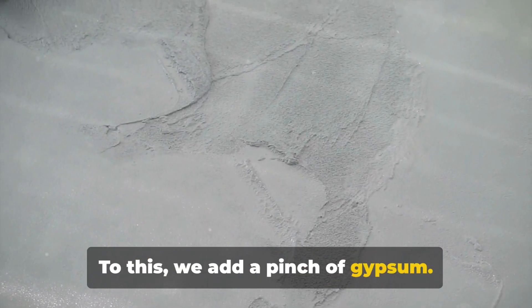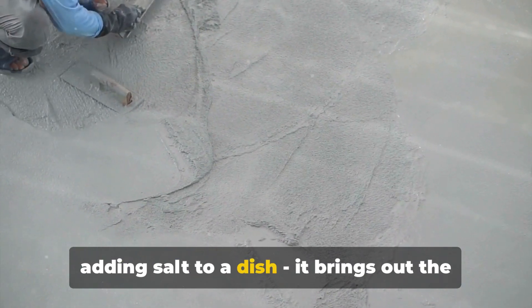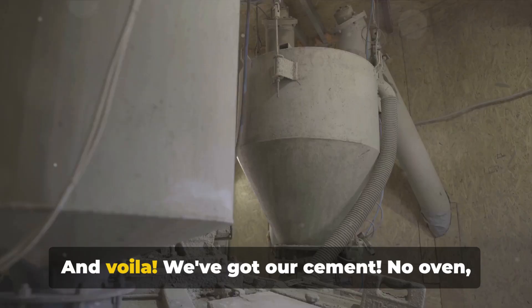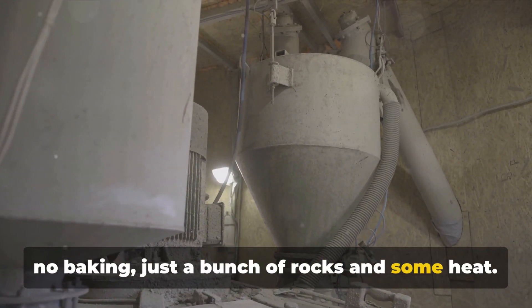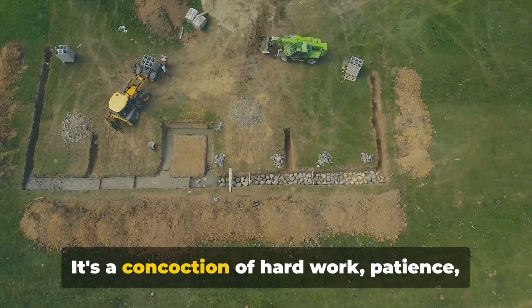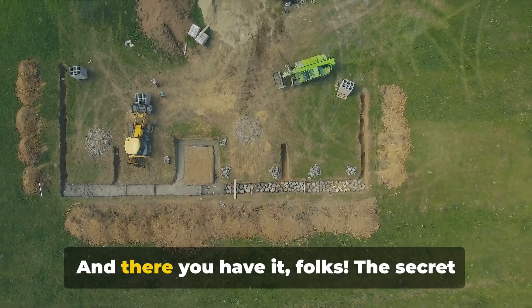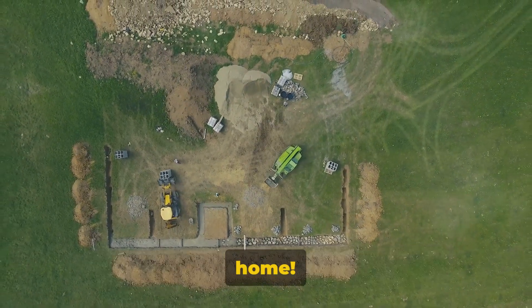To this we add a pinch of gypsum. Why gypsum, you ask? Well, it's like adding salt to a dish — it brings out the flavors, or in this case, it helps control the setting time of the cement. And voila, we've got our cement. No oven, no baking, just a bunch of rocks and some heat. But remember, this isn't a cupcake mix. It's a concoction of hard work, patience, and a little bit of magic. And there you have it, folks — the secret recipe to making cement. Now don't go trying to bake this at home.